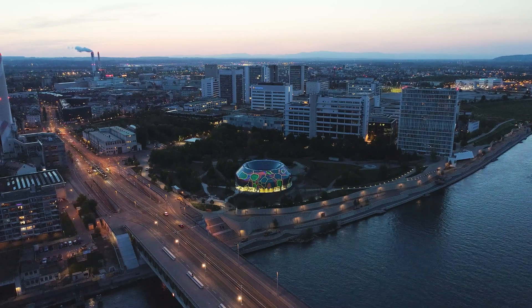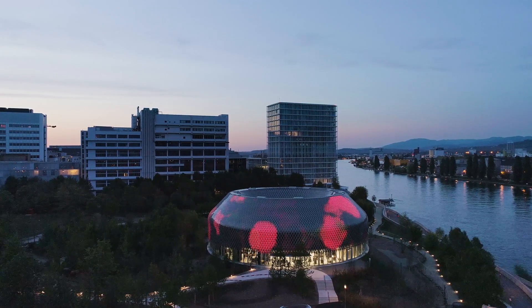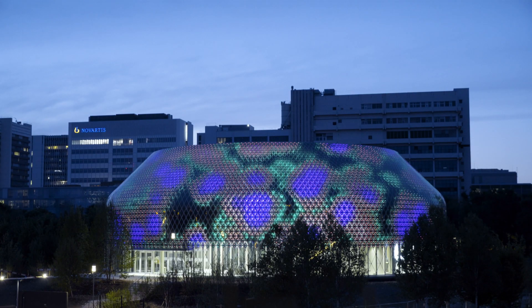The art that you can see on the skin of the building is shown always at sunset. These pieces of art — they're not just art. They're science-inspired art. It's artists who met with Novartis scientists to learn about the work, to learn about what matters.